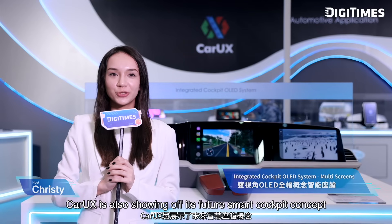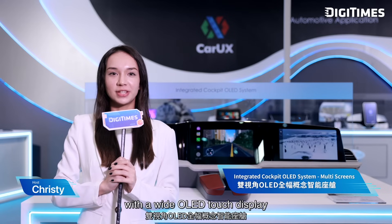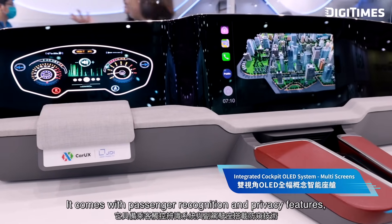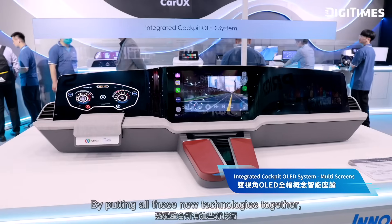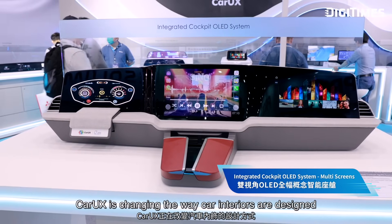CarUX is also showing off its future smart cockpit concept, with a wide-lit touch display that stretches all the way across the front from A-pillar to A-pillar. It comes with passenger recognition and privacy features, so the front passenger gets a more personalized and comfortable experience. By bringing all these new technologies together, CarUX is changing the way car interiors are designed and taking the lead in the smart cockpit of the future. The most interesting part of the exhibition is the dual-view all-lit display in the middle.